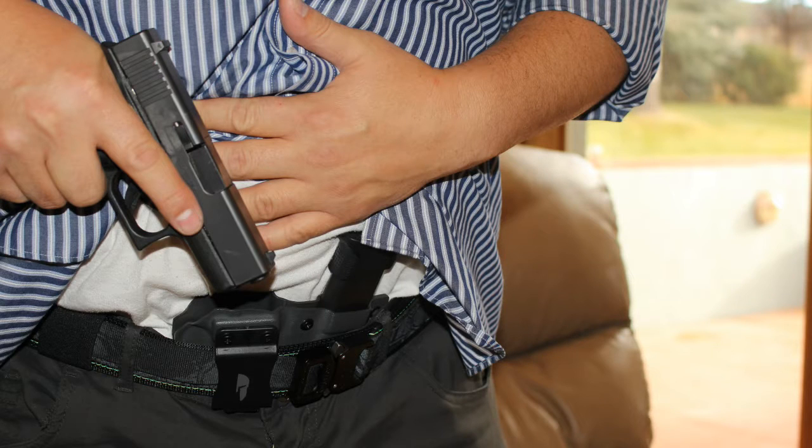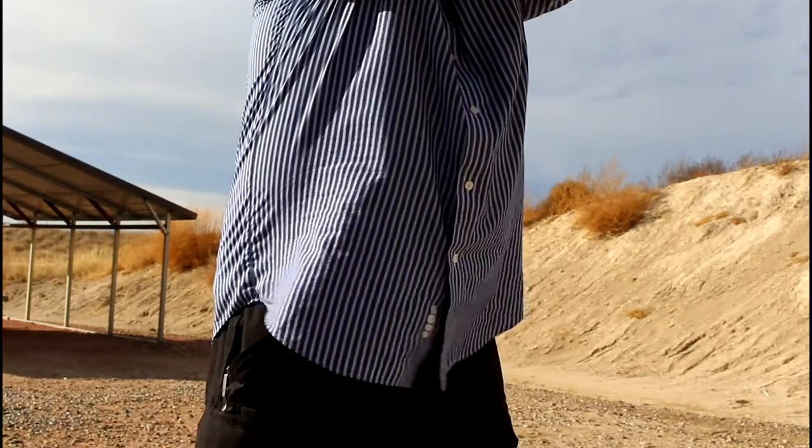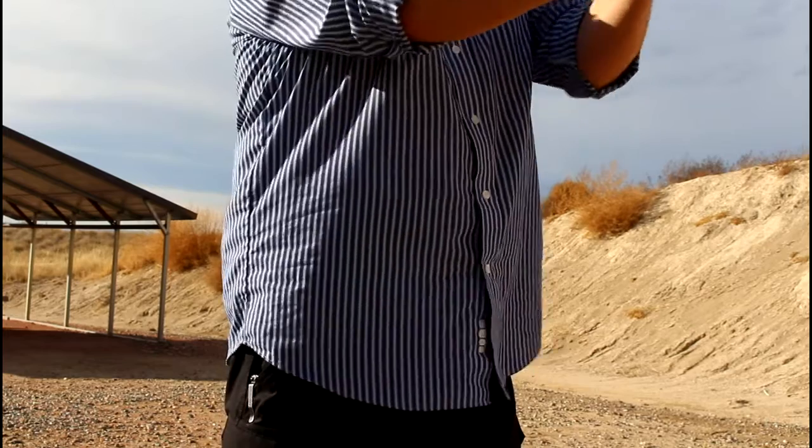Check these guys out — this is Hoplite Concealment, and this is their Everyday Operator. Holsters should be on your wish list — on everybody's wish list. This is an appendix inside-the-waistband holster made for a Glock 43. The handgun goes here and there's another spot for your spare magazine. The handgun sits pretty much straight up and down, and the magazine sits at a slight angle to the left for a right-handed shooter. This one is gray.